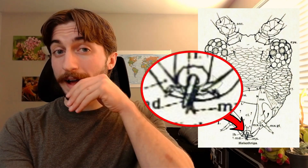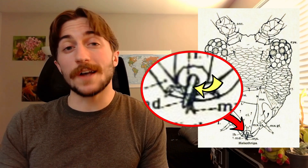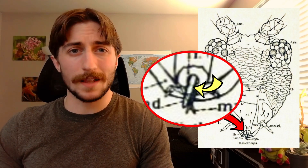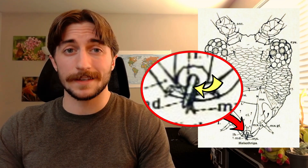My favorite trait of thrips is that they have asymmetrical mouthparts. They're asymmetrical because they only have one mandible. They use their left mandible to slice the outer layer of whatever they're feeding on, and then they have sucking mouthparts to suck up the juices. They do this with pollen, plant tissue, fungi, arthropod eggs, and more.